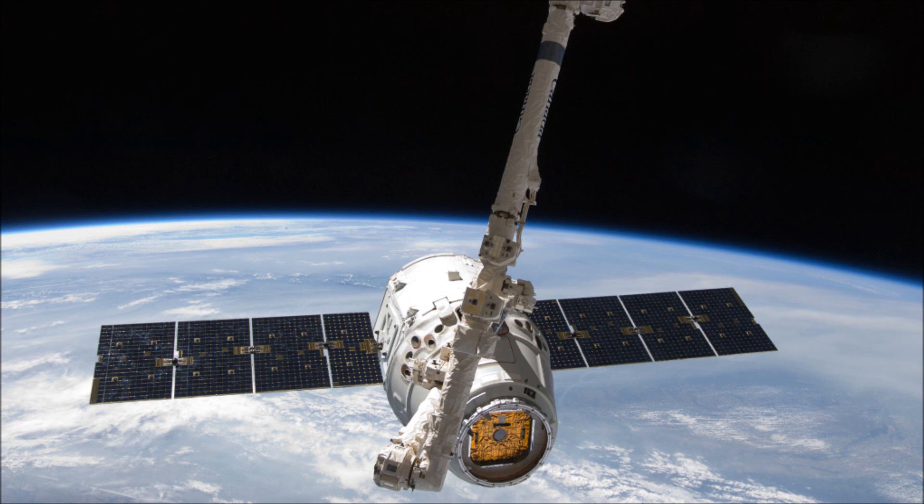Most importantly, after first stage separation, SpaceX will be attempting a hover and soft water landing of the first stage booster using new software developed from the Grasshopper prototype. As I speak, the American Islander — SpaceX's boat — is heading to the estimated splashdown point of the booster. Hopefully the soft water splashdown will succeed and we'll get some amazing footage.